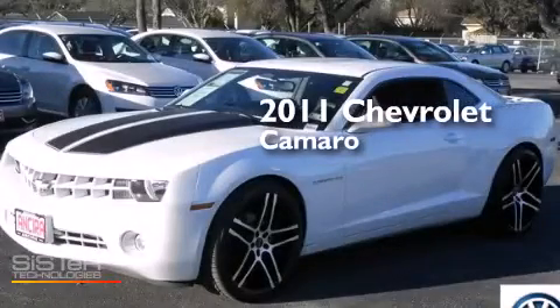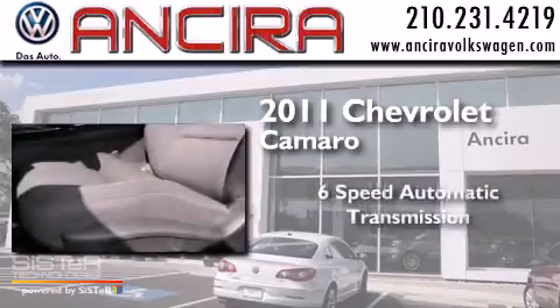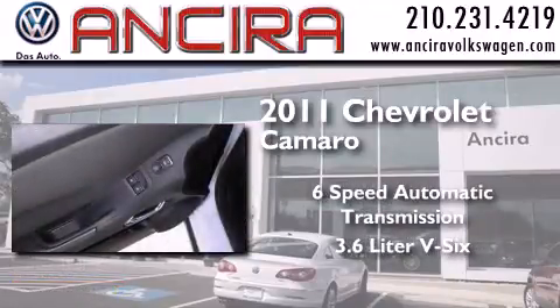This is a 2011 Chevrolet Camaro. This car has a 6-speed automatic transmission and a 3.6-liter V6.